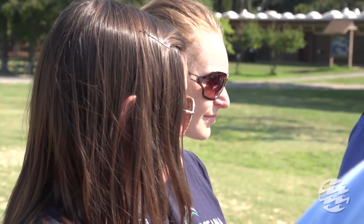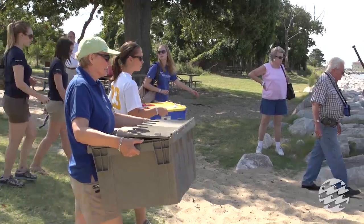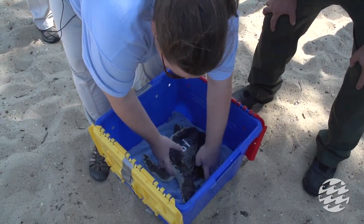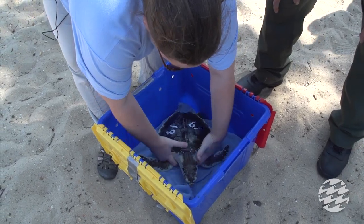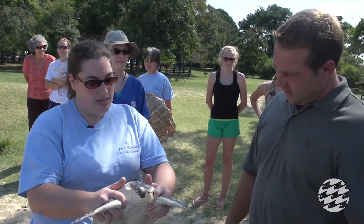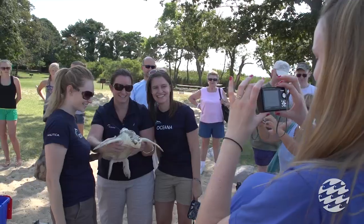Thank you guys for being able to join us today. I think we'll pull all three turtles out at once. We can take them one at a time around the group and introduce the turtles to everyone and talk about their story briefly. We can pick them up — you want to wrap two fingers around their front flipper a bit, and that helps support them. You can tuck them into your side like this as you carry them, which adds a little extra support.